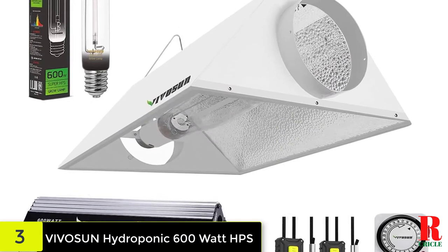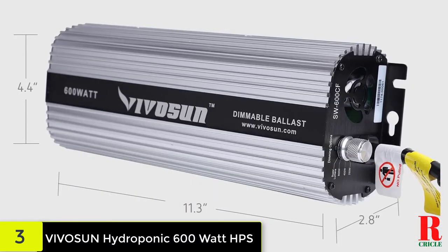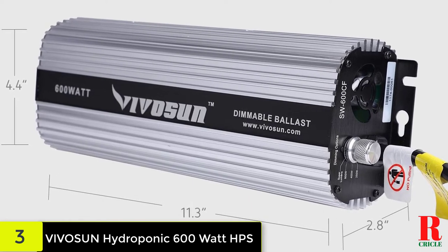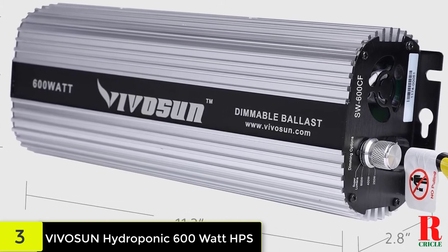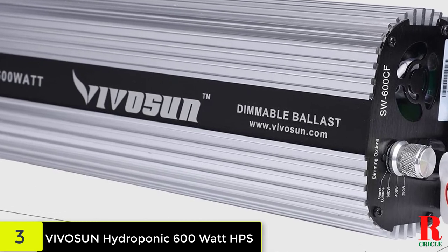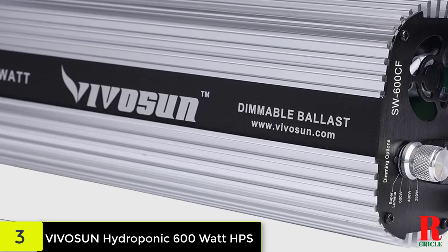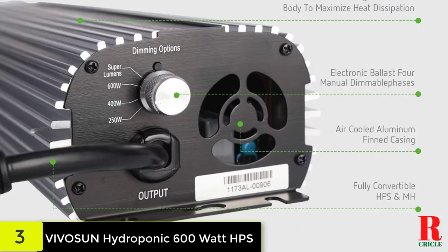At number three on our list we have the Vivison Hydroponic 600 watt HPS/MH grow light air cooled reflector kit. Like the others from Vivison, this is a dependable digital ballast that will not let you down. It shares the majority of its specifications with its sister model just reviewed. It's a dual voltage digital power source, providing enhanced versatility — whether you use it with a 120V or 240V power supply, you will be pleased with how well it performs even in a harsh environment.